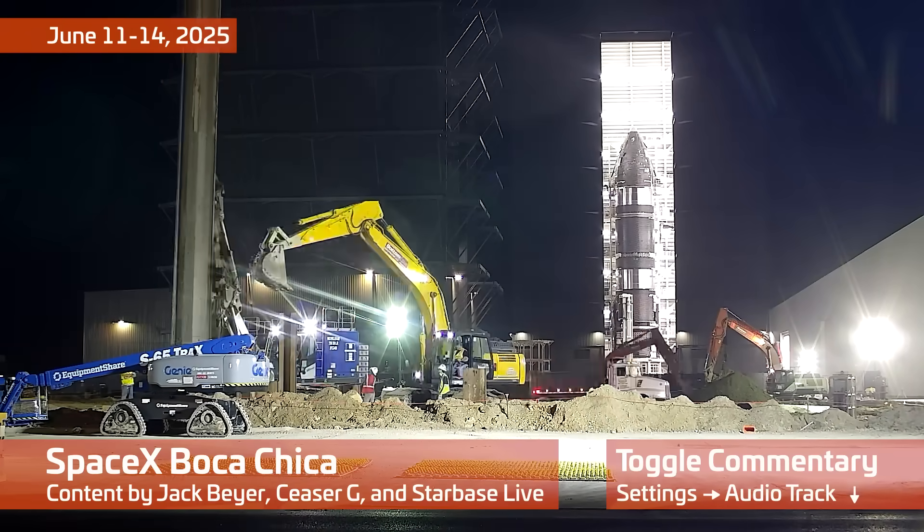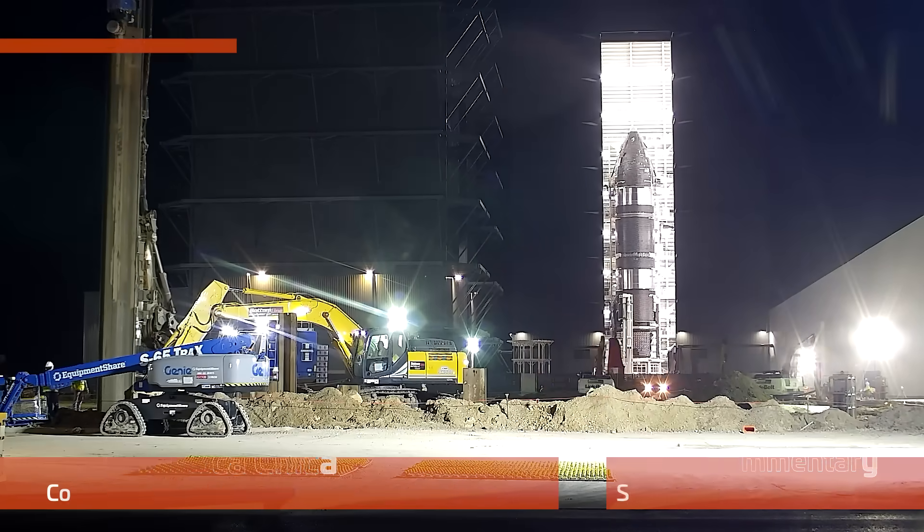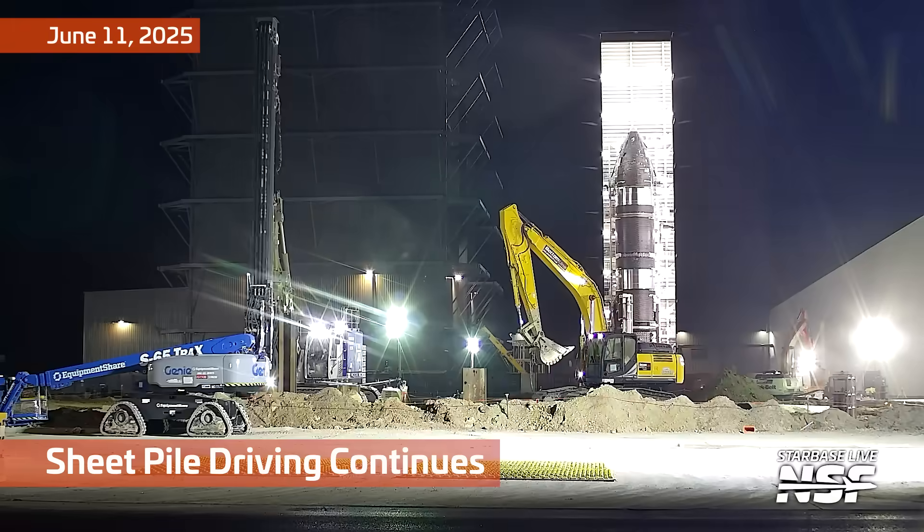Alright folks, it's time for another special edition of Starbase Summary. We have not just one, but two commentators today. How's it going, D? It's going really well. How are you?